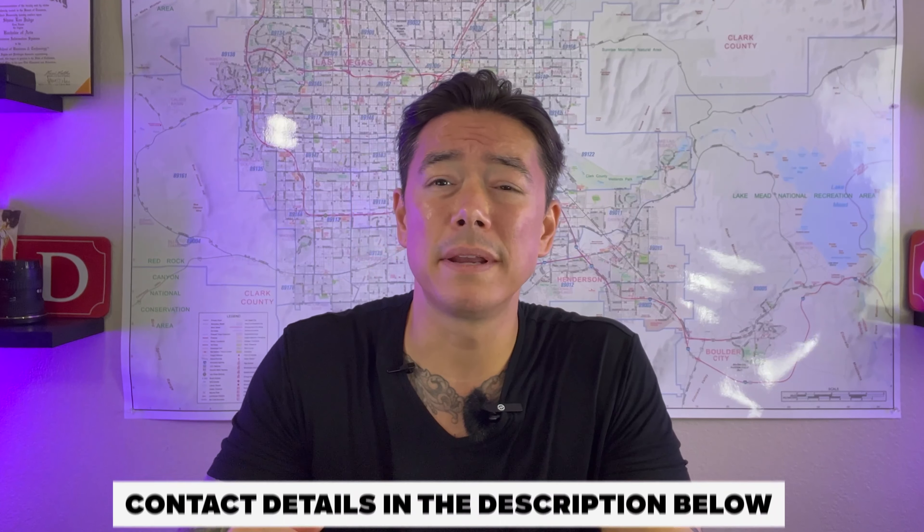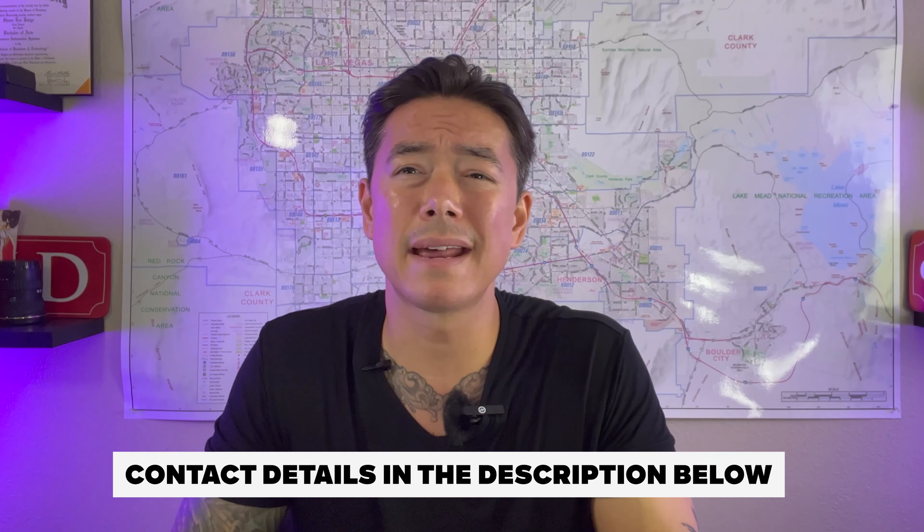My name is Shane Judge. I'm a real estate advisor helping people like you relocate, buy, sell, and invest in the greater Las Vegas and Henderson area. Don't hesitate to get in contact with me — my details will be in the description below.